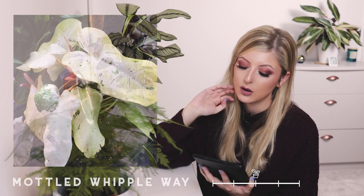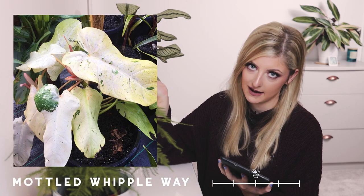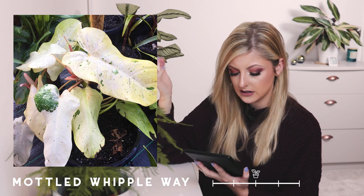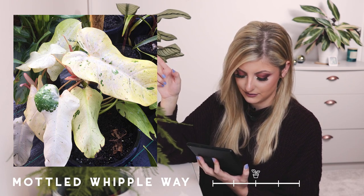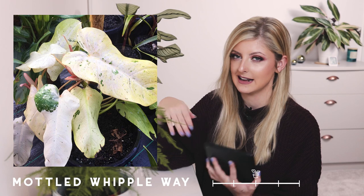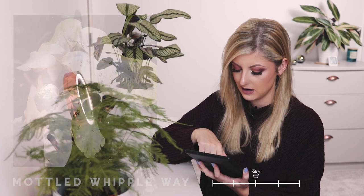Moving away from the big hearts is the Philodendron Mottled Whipple Way. I couldn't find much on this plant. It appears to be a long-leafed philodendron. Most of the leaf is white and the speckles are green, so it's variegated in the opposite way to what you'd expect — the green part seems to be the more uncommon part.